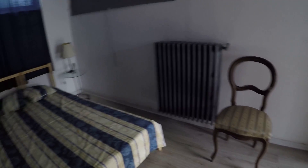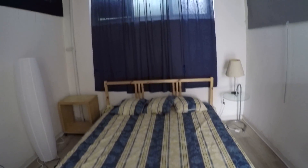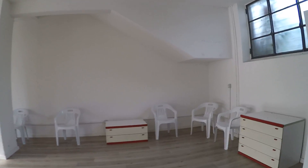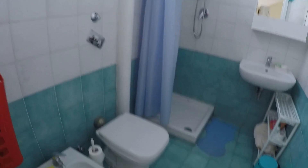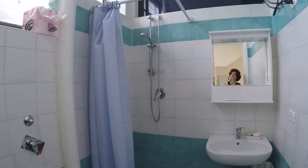This is the bedroom. Here we have a little wardrobe and a double bed. We have upper windows. And now I proceed into the bathroom — here we are. We have everything: the toilet and the bidet, the sink, and there's the shower with the curtain.